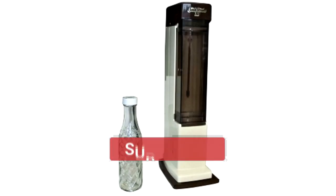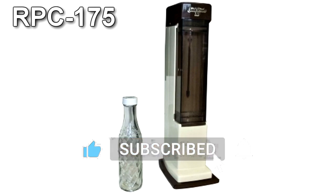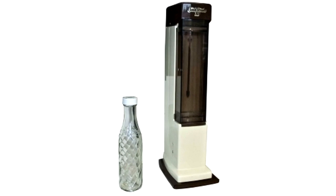RPC-175-1 and RPC-175-2 are to be stored in separate standard containment lockers at the containment wing within Site-074. All instances of RPC-175-3 are to be stored in a high-security chemical cabinet and guarded by at least one security personnel.